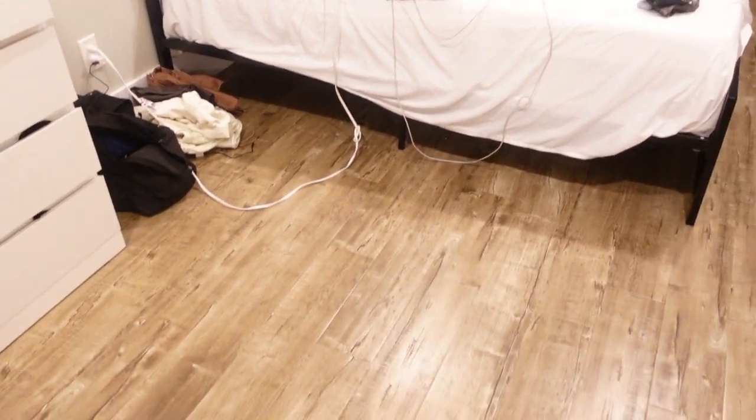I just finished cleaning my room - still a little stuff left but the main floor is clean, good enough for tonight. Now I'm going to do my skincare routine and take off my makeup with my micellar wipes.